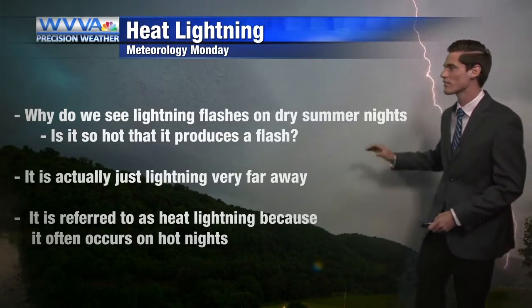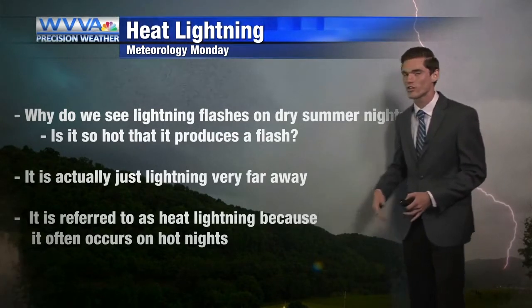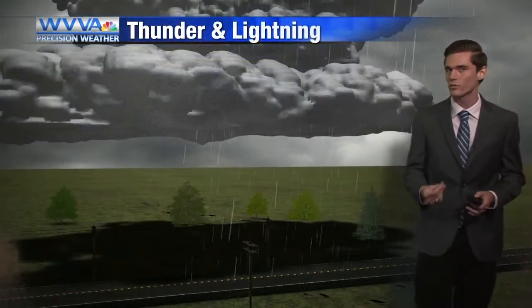Well, it's actually just lightning that's happening very far away, and it's referred to as heat lightning because it often occurs on hot summer nights. But here's what's actually happening.